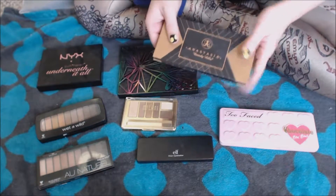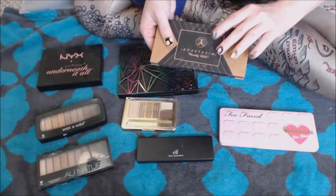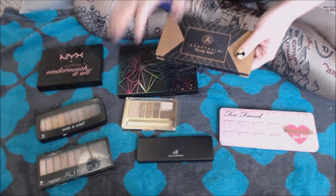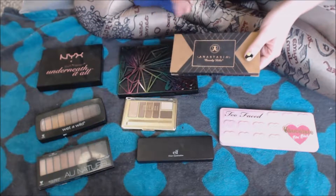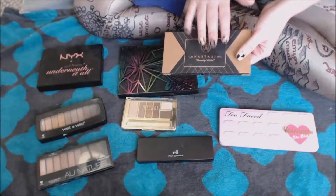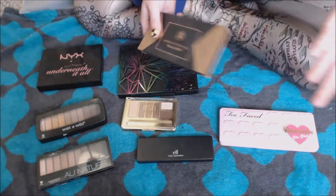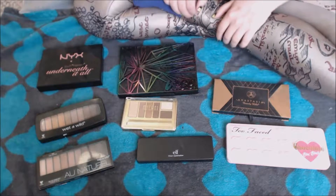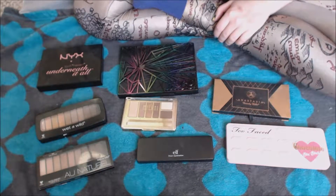I won't go on too much about this because obviously you can't buy it anymore. Although I actually got this on the Makeup Exchange subreddit. So if you're looking for a palette you can't find anymore — it was limited edition — that might be a place to check. Somebody maybe has that in their collection, they don't use it anymore, and you can work something out from there.